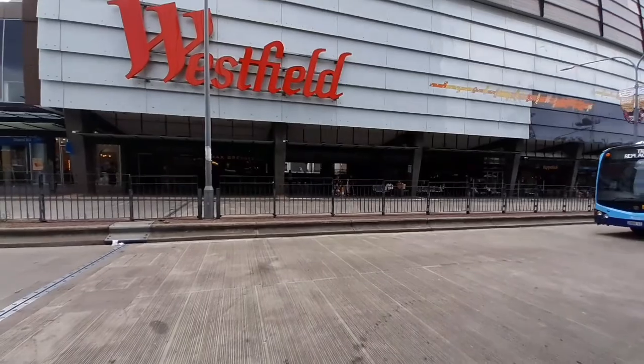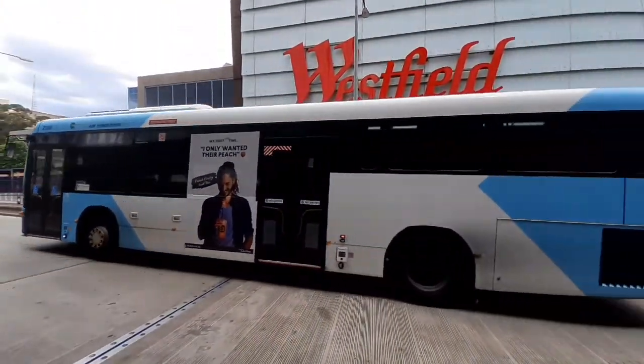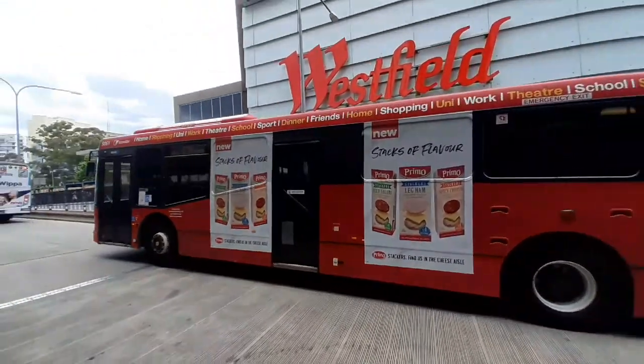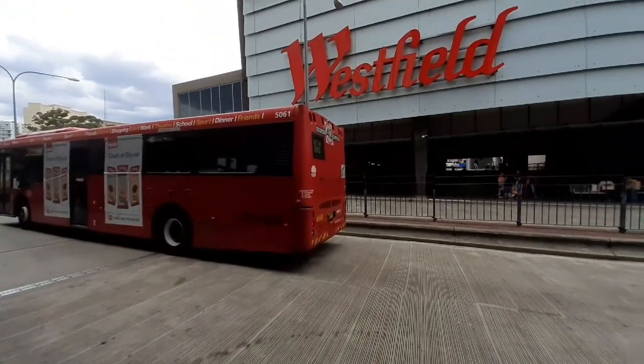We have a Transit Systems route express to Olympic Park, MO 2888. We have a non-in-service Transdev bus, MO 5061.